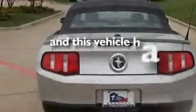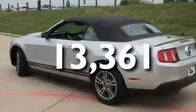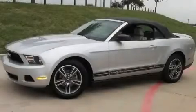And this vehicle has fewer than 14,000 miles on the odometer. Please call today to reserve this vehicle for a test drive.